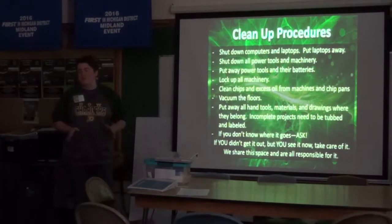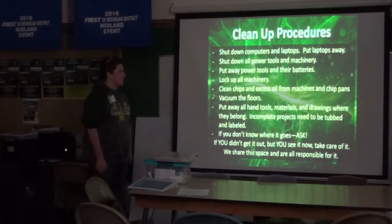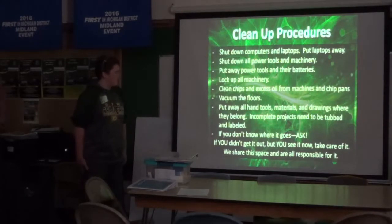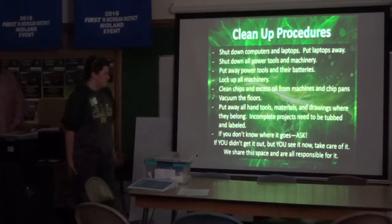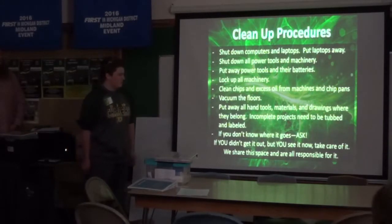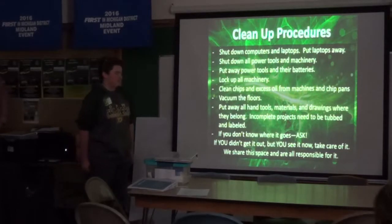No students can use the machines until mentors are here. Also clean chips and excess oil from machines and chip pans, vacuum the floors, and put away hand tools where they're supposed to be. If you don't know where something goes, ask someone. If you didn't get it out but see it now, take care of it. Share the space and be responsible for it.